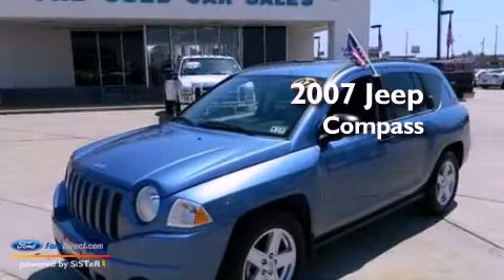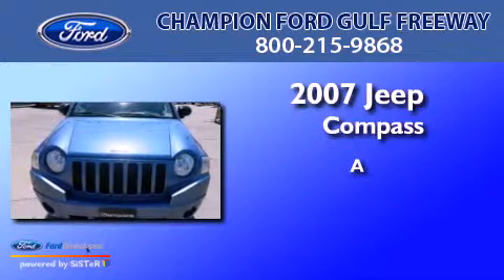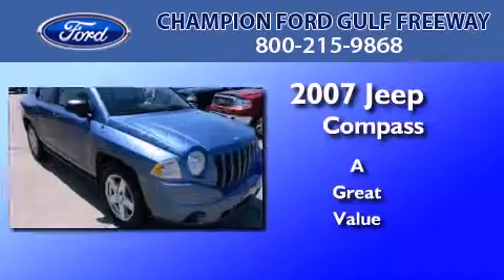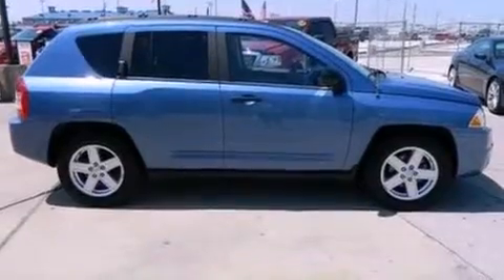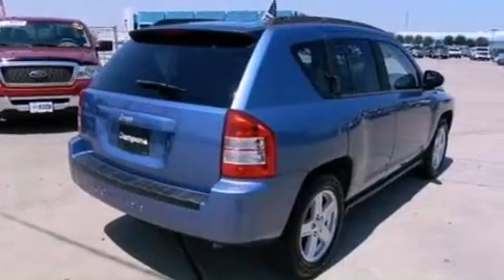This is a 2007 Jeep Compass. Its top features include air conditioning, external temperature display, a multi-link rear suspension, and a four-wheel independent suspension.